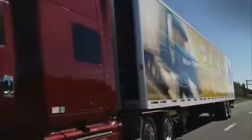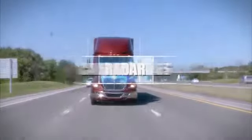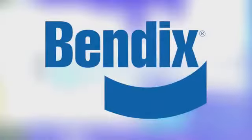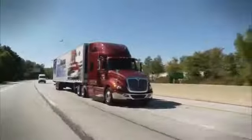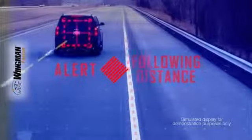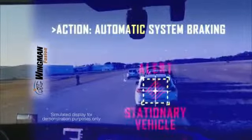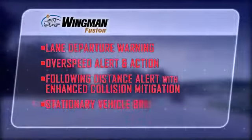For the first time in the North American commercial vehicle industry, three component technologies — camera, radar, and brakes — have been fused together with groundbreaking results. Bendix Commercial Vehicle Systems introduces Bendix Wingman Fusion, a next generation commercial vehicle safety solution that uses a camera and radar to deliver alert prioritization, plus automatic braking on stationary vehicles blocking your lane. Let's take a look at four scenarios that will highlight this leading edge active safety technology.